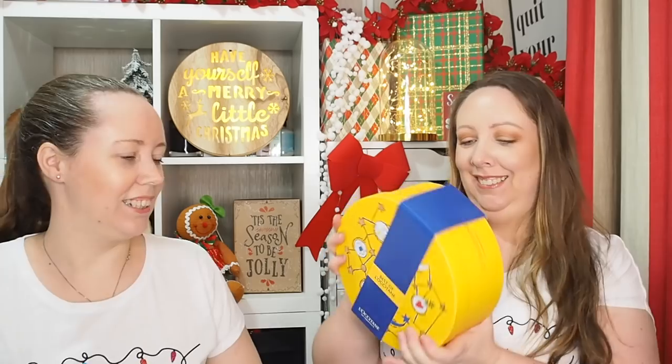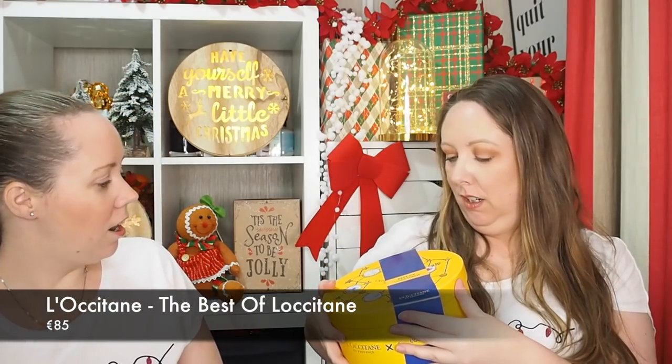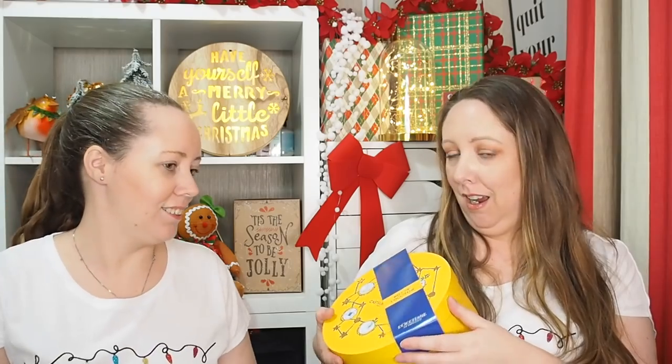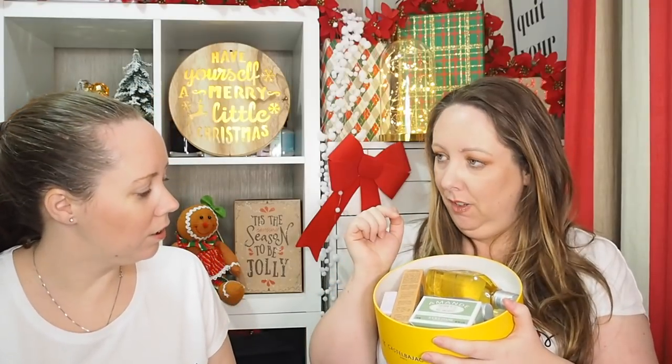Next up is my favourite - love L'Occitane. This is the Best of L'Occitane gift set - basically their bestsellers. If somebody wanted something from L'Occitane and you didn't know what their skin type was, this has all body stuff inside. Brand new information! So you have the milk concentrate...